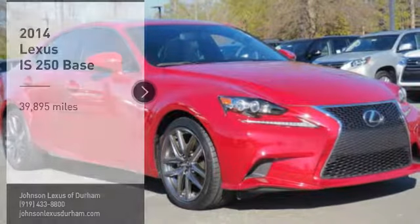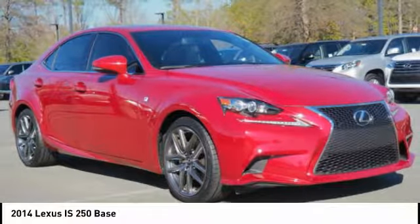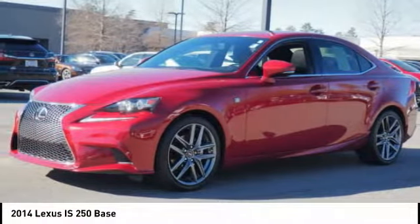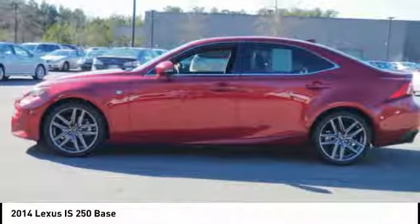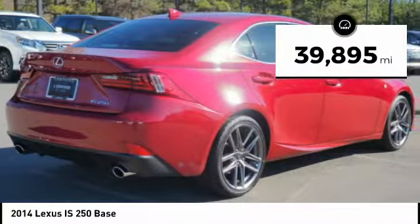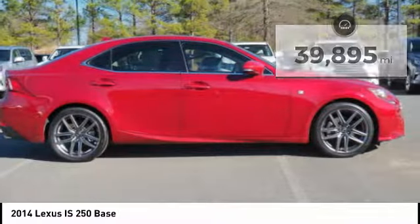Make a great choice today with the 2014 IS250. An interior and exterior design inspired by the world of competitive racing, the IS250's authentic performance and style are the hallmarks of this classy luxury sedan. This vehicle has less than 40,000 miles. Here are some of this vehicle's great options.